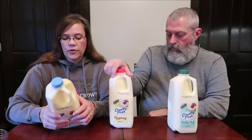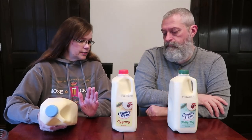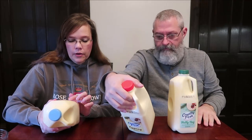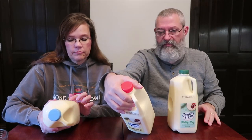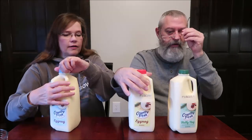These are half-gallon containers and we figured we'd start with the light and go from there. The light is 56% less fat and 27% fewer calories than regular eggnog. There are 16 servings in the container — half a cup of the light is 130 calories versus 180 for the regular. Total fat is 3.5 grams for the light versus 8 grams for the regular, so it's almost half.